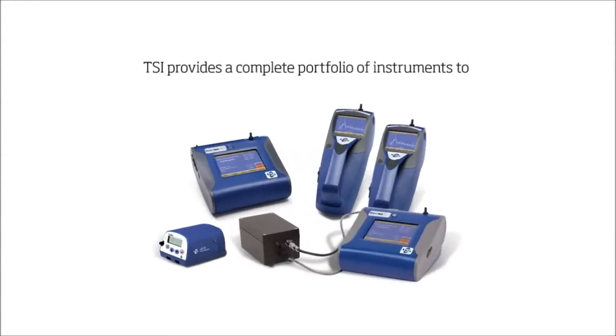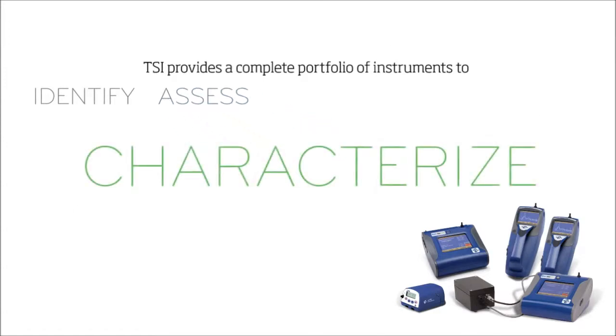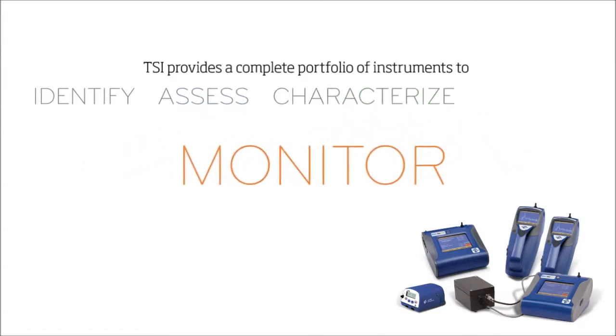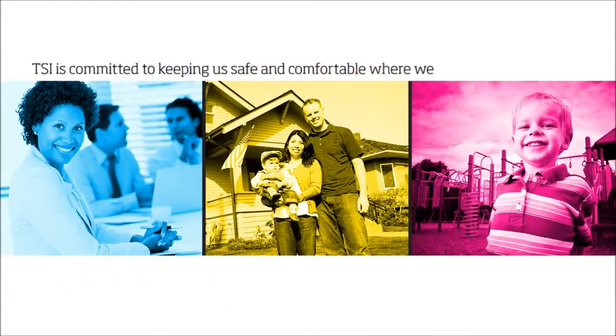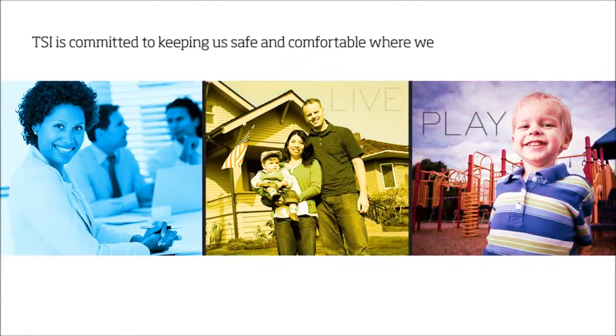TSI provides a complete portfolio of instruments to identify, assess, characterize, and monitor these environments, committed to keeping us safe and comfortable in the environments where we work, where we live, and where our kids play.